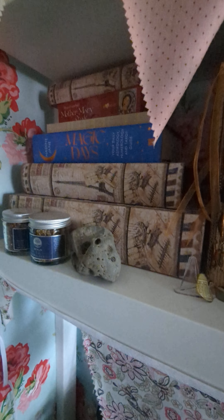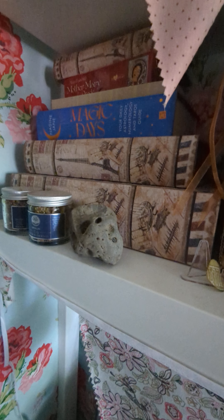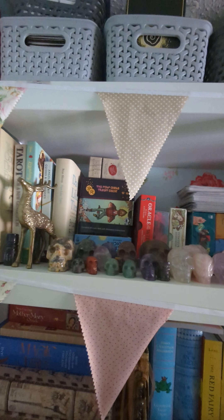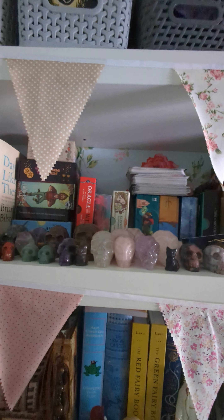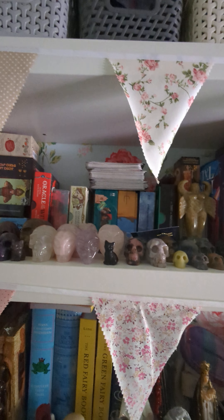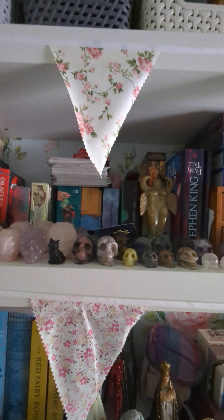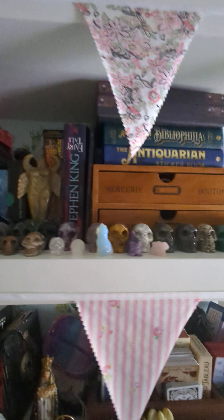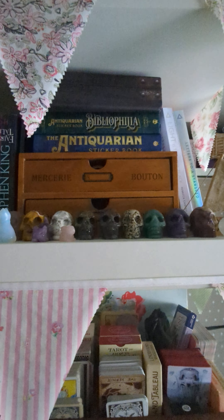These ones here are empty boxes that look like books, with nothing in them. I've got my Mother Mary Oracle there and a random stone from a beach — I can't remember which one. Carrying on up, I have a lot of my crystal skull collection on there with some decks, because I've just had a huge YouTube sort-out and I wanted to keep down decks that I knew I was going to read. There's some stationery and journal stuff in there, and inside the drawers there is washi tape.